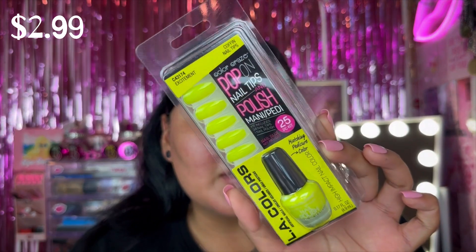I also picked up the Ellie Colors Color Craze Pop-On Nail Tips and Polish Mani and Pedi Kit. It includes 24 nail tips, one nail polish, in a 25-piece kit — note that nail glue is not included. The shade itself is so beautiful. I already filmed three videos before this today — a full face Dollar Tree, a Temu beauty haul, and a Dollar Tree haul — so it's been a long day and I'm still going to Knott's Scary Farm tonight.